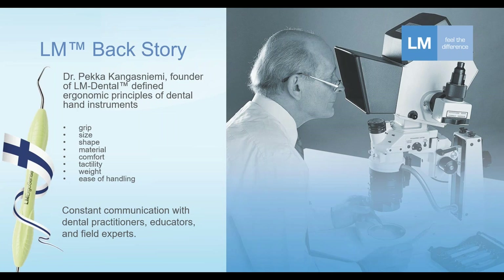The reason he did this was that he needed to purchase and use instruments for his practice and for teaching. He was unsatisfied with the instruments available in the marketplace at the time. So instead of just complaining about it, he started designing higher quality and, perhaps even more importantly, better ergonomic value dental hand instruments.